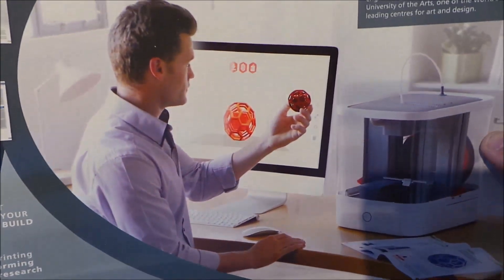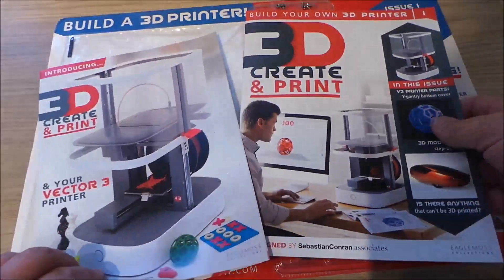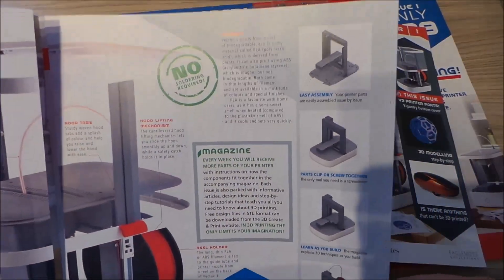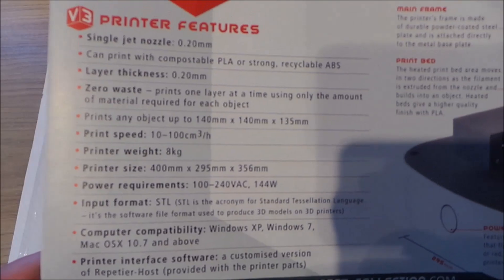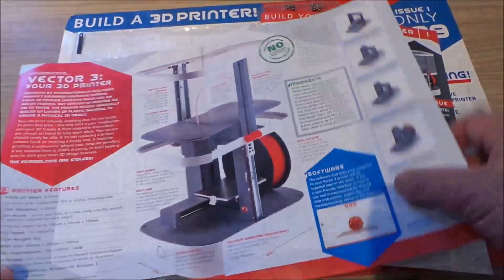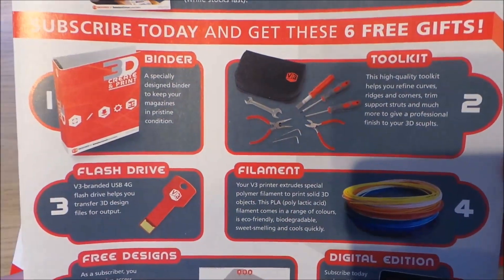Inside there's an overview of the really impressive machine people are going to be building with this. Easy assembly is always handy. There's a spec sheet for the printer — it works with PC or Mac. Issue 2 brings the next pieces, and there's a bit more about Sebastian Conran, as well as an overview of the extra bits you get if you subscribe direct.